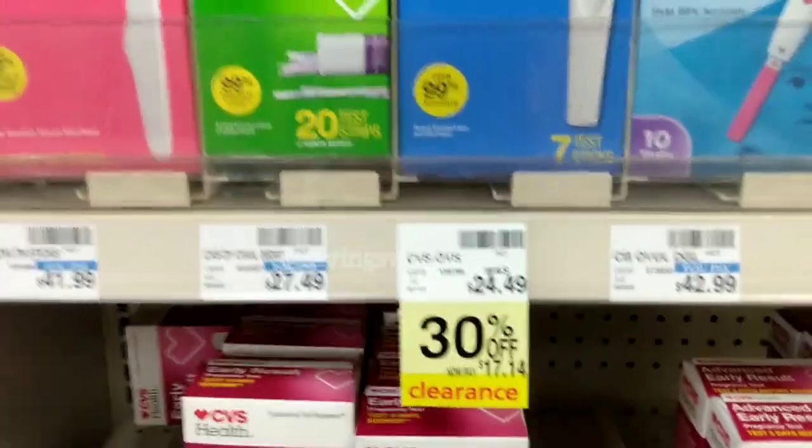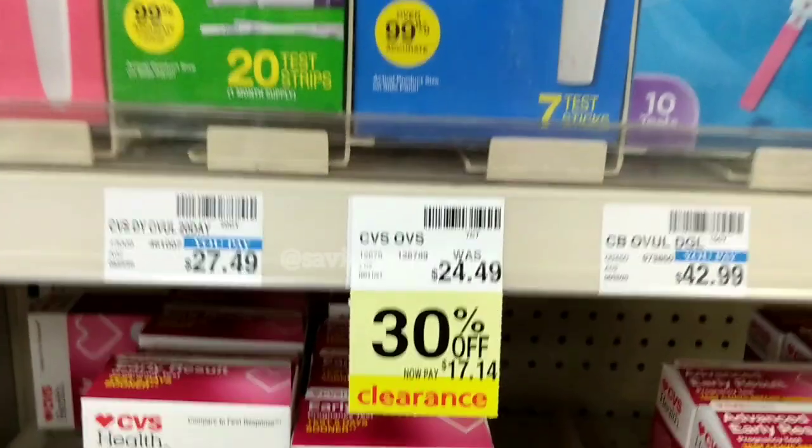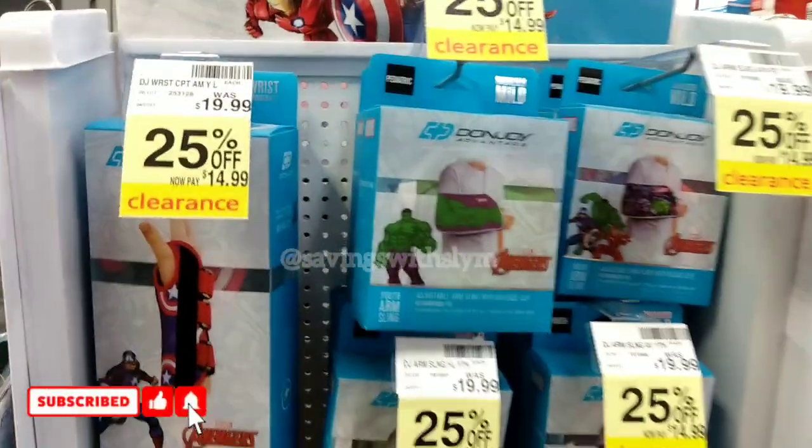Next we have these One Step ovulation tests, regularly priced at $24.49. They're 30% off, so you'll get these for just $17.14. I think these will get lower, so if you use these you can wait until they get to 50% off or even lower.